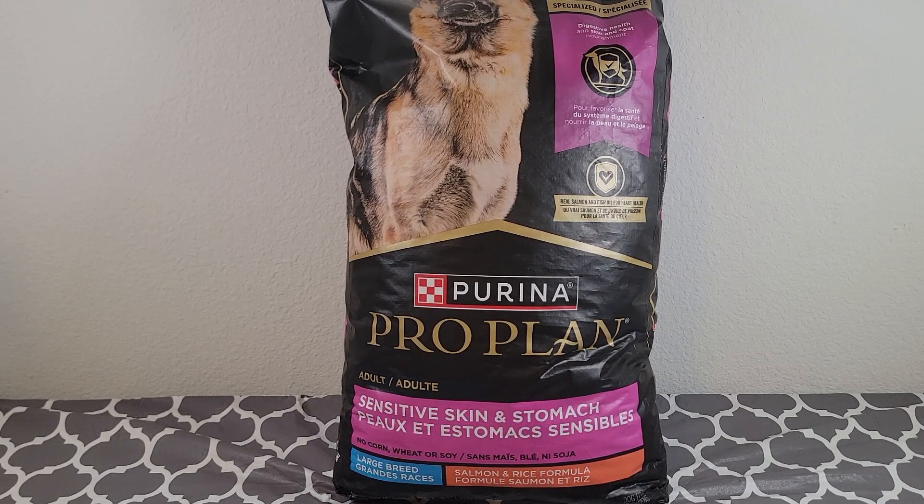Hey everyone, my name is Ryan. Welcome to Ryan Reviews, and in this product review we're going over the Purina Pro Sensitive Skin and Stomach Dog Food. I bought this product because we've got a couple dogs and our dogs like to eat, and they got to eat every day, and this is the product that we buy them.